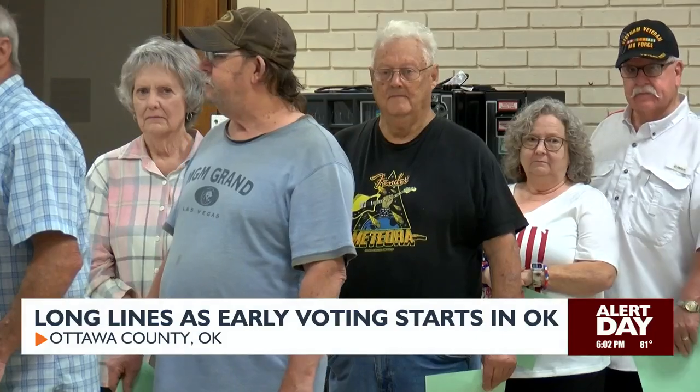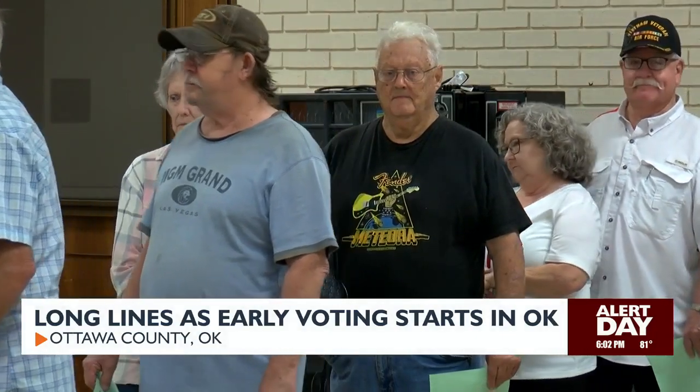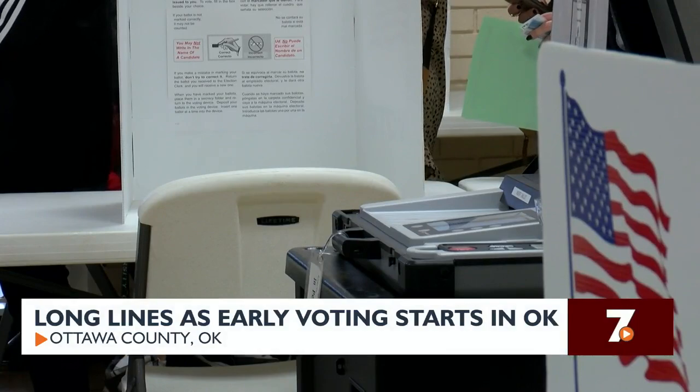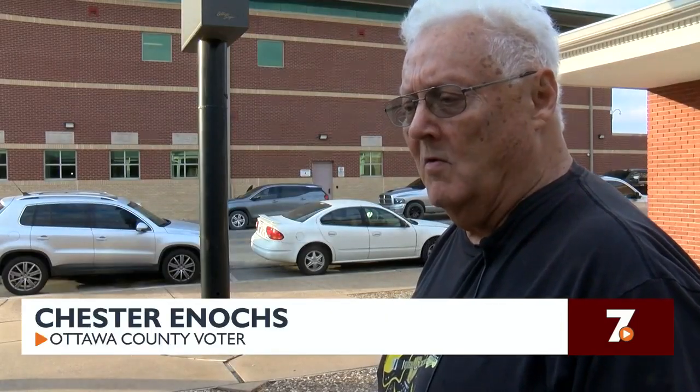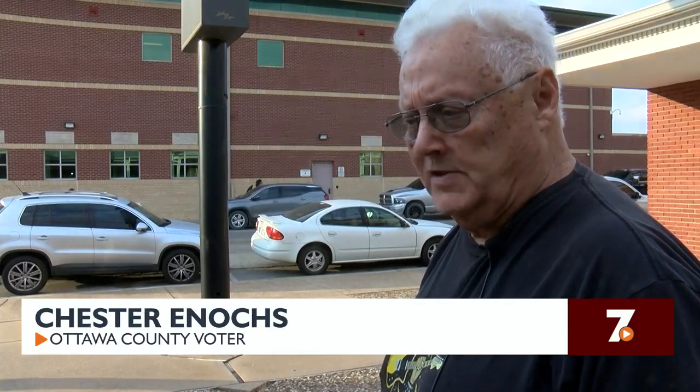During early voting, voters are able to cast their ballots if they're possibly unable to head to the polls on November 5th. One voter said: "I had an appointment with the VA in Claremore and it was going to take all day. I wanted to vote today because I wanted to make sure I made my vote."